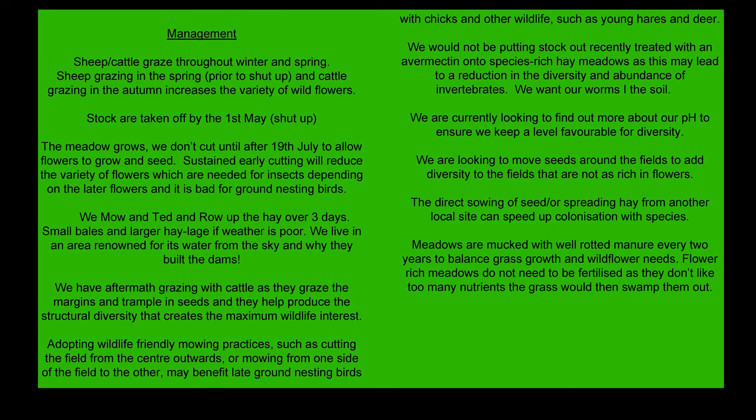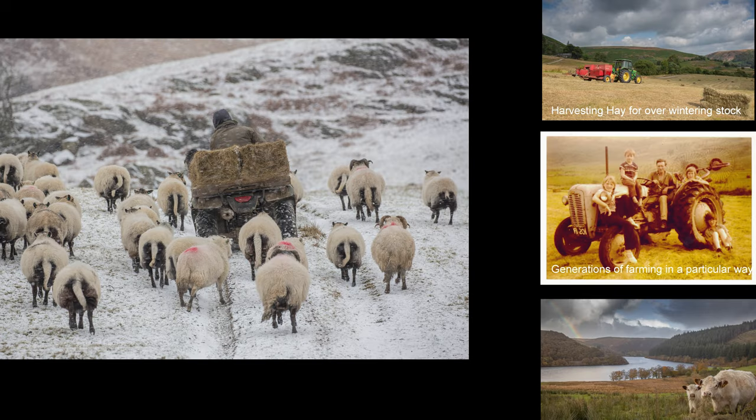Taking the hay out is obviously very important in wintertime, and we're doing that now with the goats coming up to lambing time. These are pictures of Brian when he was just a boy, my husband, sitting with his dad — and still on the same field. I'm not allowed in the tractor to do any cutting, because they've done it in this particular way for generations. They know the feel of it. It's something passed on through generations.